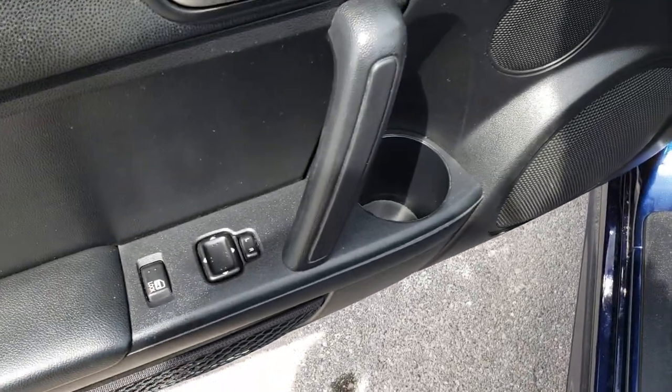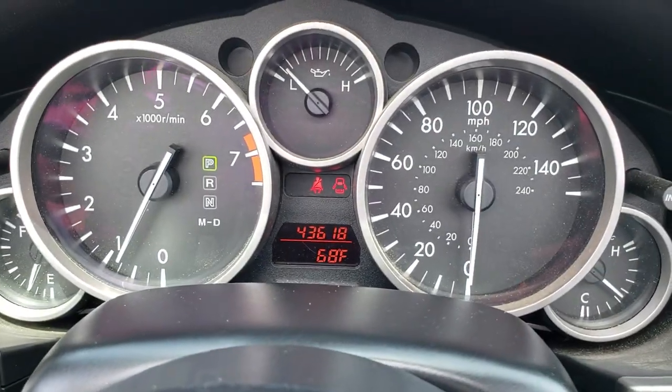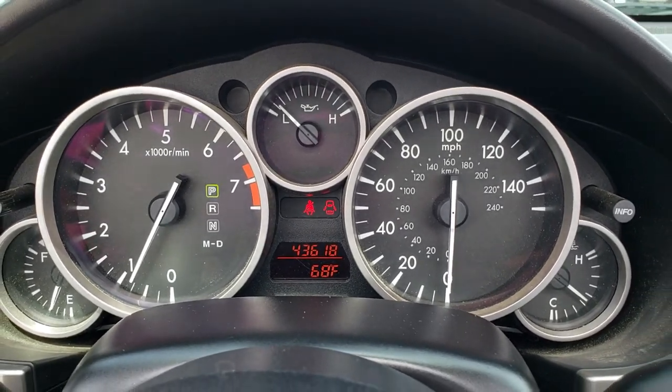It has power windows and power locks. As we sit inside here, you can see that this one has 43,618 miles and an outside temperature display.